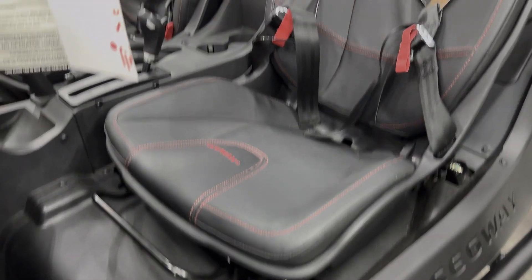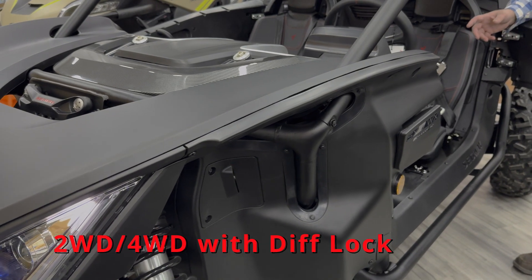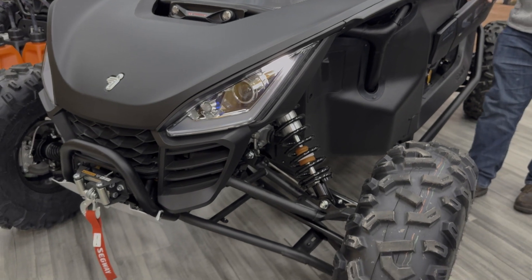Comes standard with the emergency parking brake. Two-wheel drive, four-wheel drive with differential lock, and sport and economy mode.